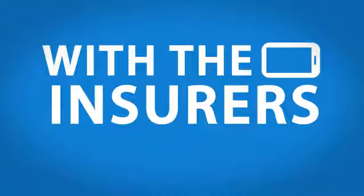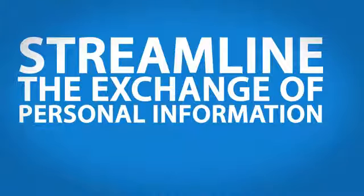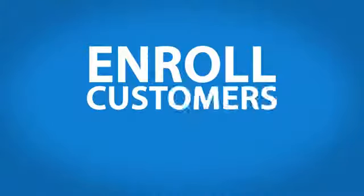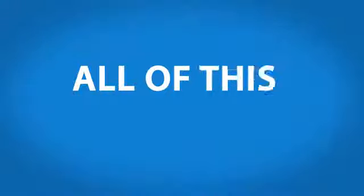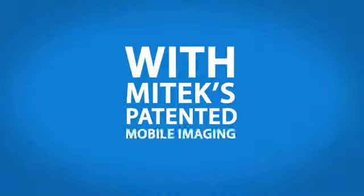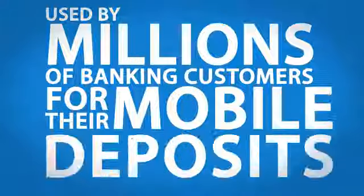With the snap of a picture, insurers can deliver a mobile quote, streamline the exchange of personal information for claims, enroll customers in automatic payments, or process first notice of loss data faster and more accurately. All of this is possible with MyTech's patented mobile imaging technology, used by millions of banking customers for their mobile deposits.